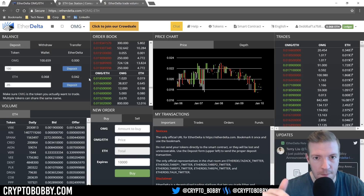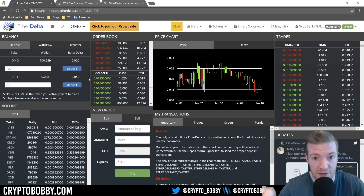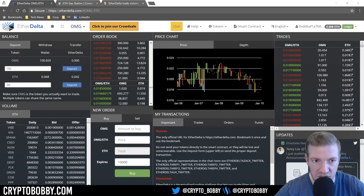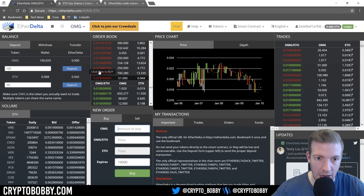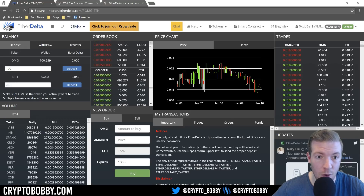With EtherDelta there is no automatic buy-and-sell matching. On Binance, if you want to do a market buy of 100 OMG tokens, you'd say 'buy 100 OMG at whatever the market price is' and it automatically processes. With EtherDelta, everything is manual. There are two things you can do: you can manually enter your own order and it'll show up in the order book, or you can go to the order book and select an existing order you want to fill.